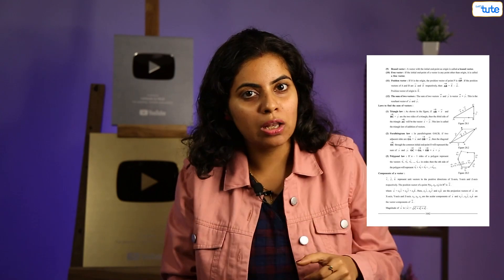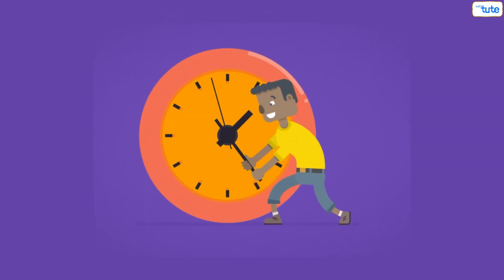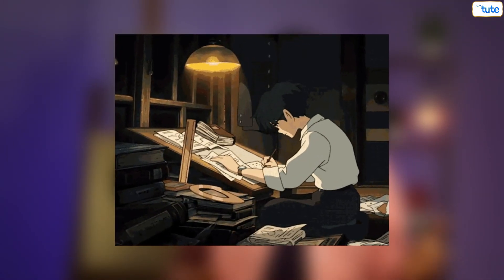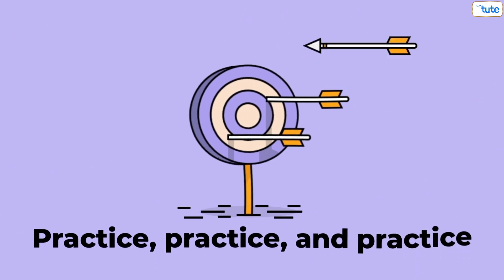Last but not the least, you all sit to solve the paper and when you see the time, it runs and runs and you are still left with so many questions. That's the problem of time management. So before attempting the actual paper, you should try attempting mock papers or as many tests as possible. The funda is practice, practice, and practice.